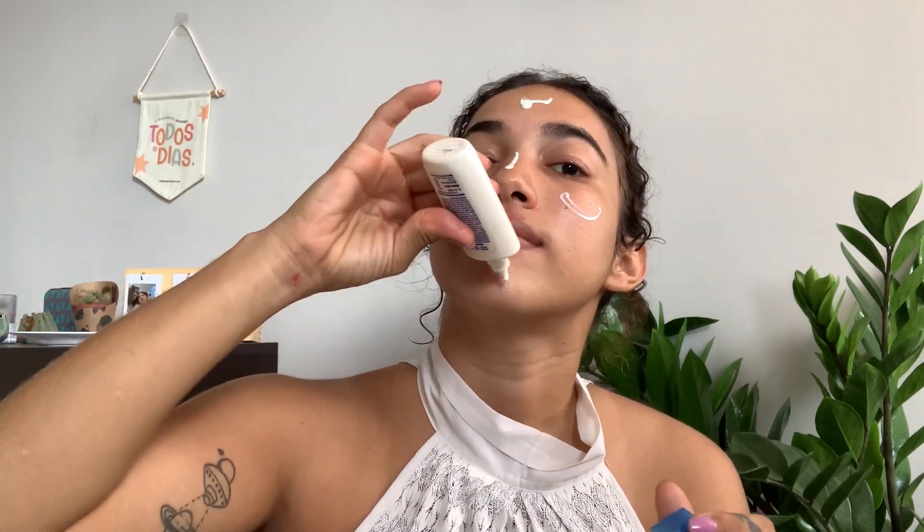This one is from Nivea. And the last video from Vogue that I watched was one from Hailey Bieber, and she has a different kind of sunblock that is in powder, so she can put it after she finishes her makeup. It's amazing — I would like to have one of those. Now I will let my skin absorb this product.